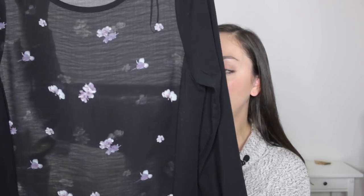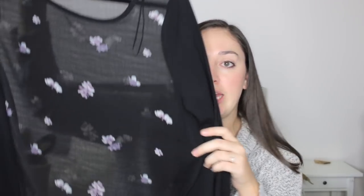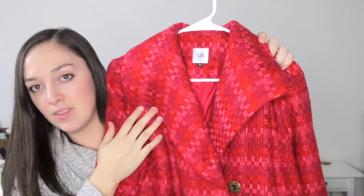Next is a piece by Two by Vince Camuto — a really pretty top with opaque black three-quarter-length sleeves and a sheer main body, so you'd need to wear something underneath. It has floral detailing in a purpley-cream color, a scoop neck, a black panel across the bottom, and a slit on the back panel — a really fun detail. Size small.